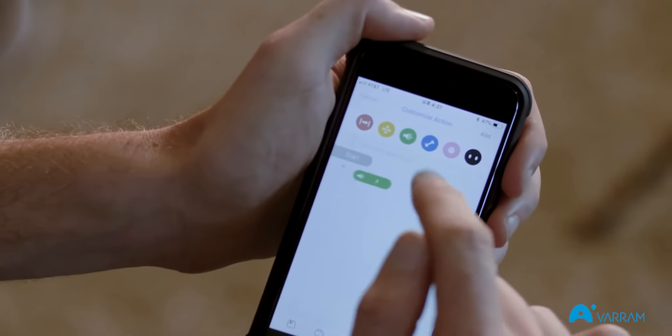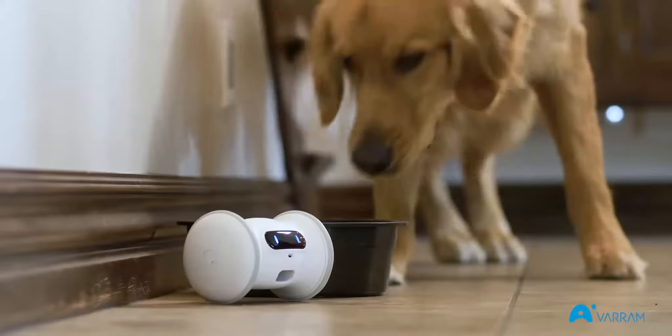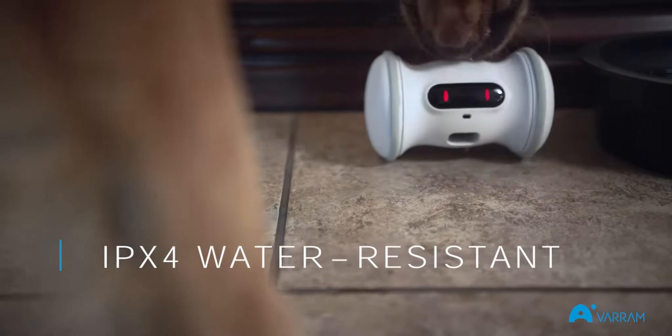You can choose a route for Varum Pet Fitness to follow, or you can create your own patterns for the bot to follow, making sure your dog is always getting a new experience. It's IPX4 water resistant, so it can survive everything your pet throws at it.